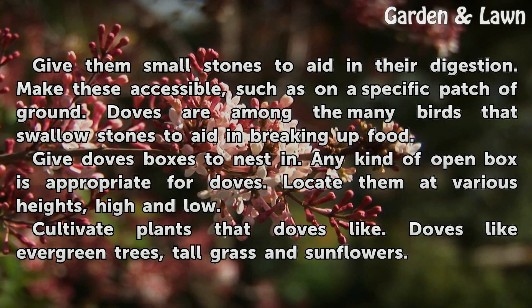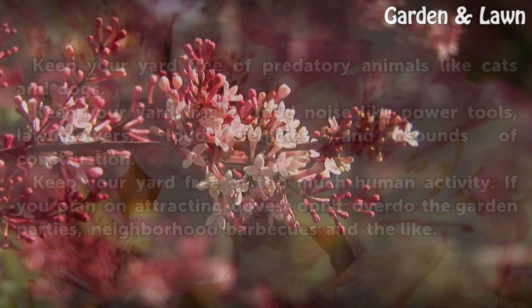Cultivate plants that doves like. Doves like evergreen trees, tall grass, and sunflowers.